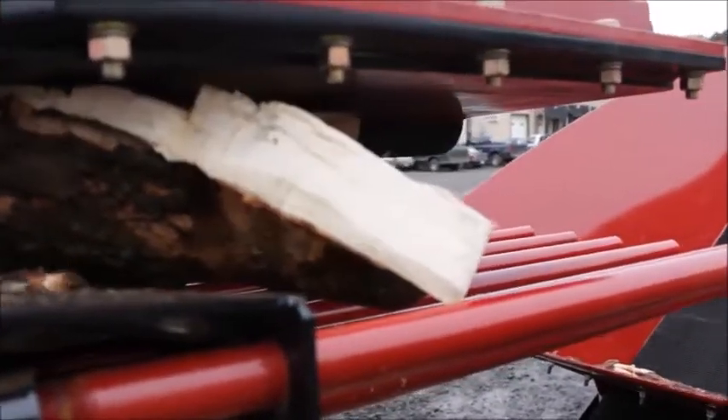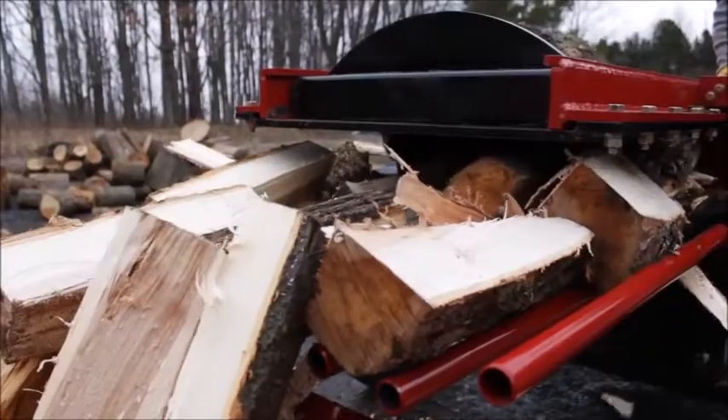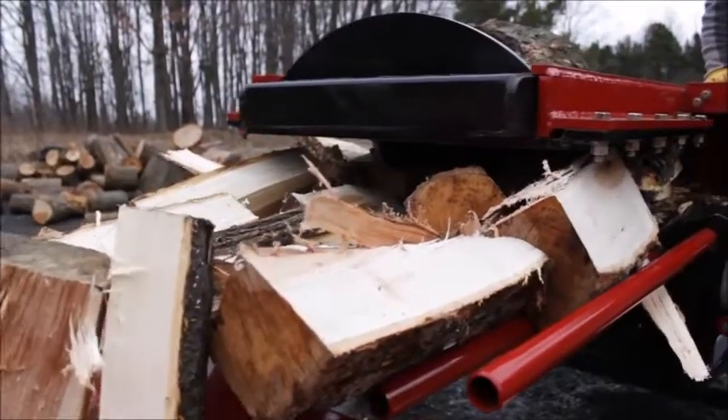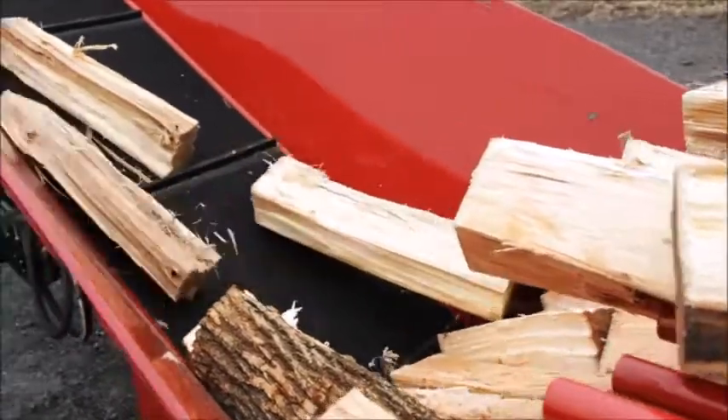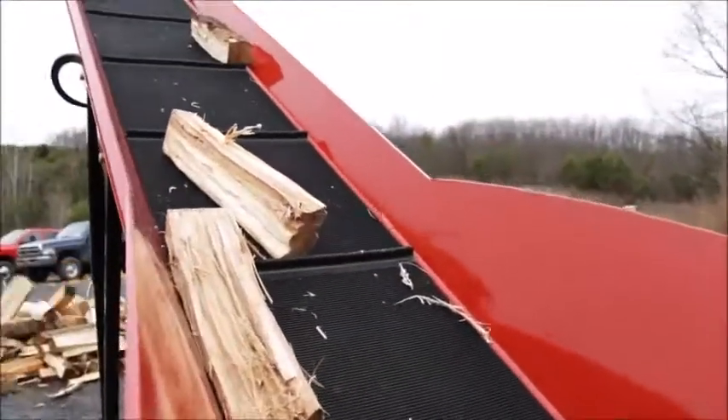Our unique steel angled blade system allows the wood to be split with minimal force. Each piece can be no larger than four and a half by four and a half inches in diameter. This eliminates the need to re-split firewood to achieve the desired size.